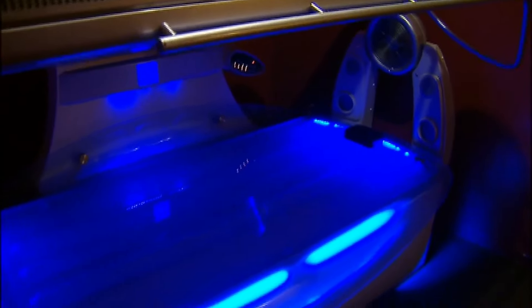Any use of tanning beds we recommend highly against. It dramatically increases your risk of skin cancer. So if you've used tanning beds in the past, be aware that that's a risk factor for you. And if you're using any tanning beds currently, we recommend to stop.